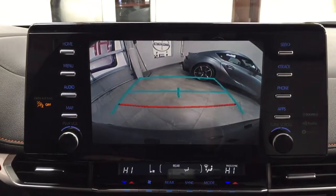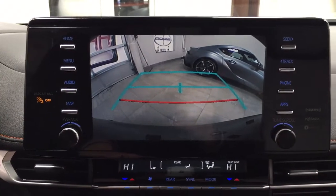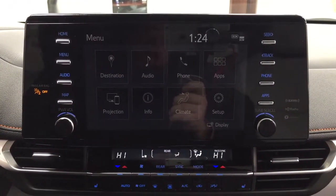Taking a look at the backup camera, as you can see you have those nice guiding lines making things much easier when you back into a stall.